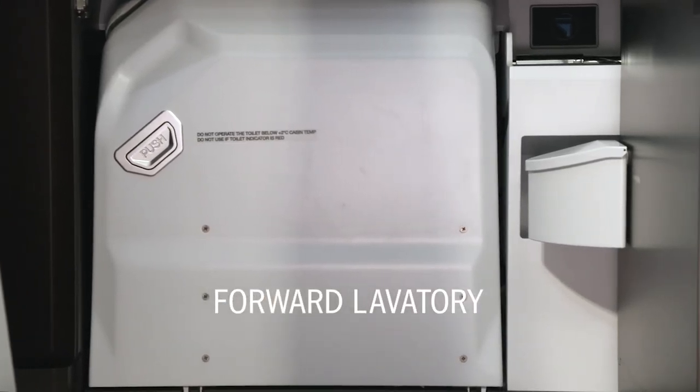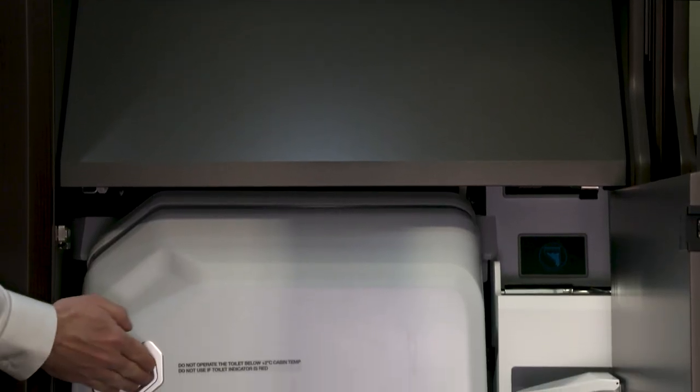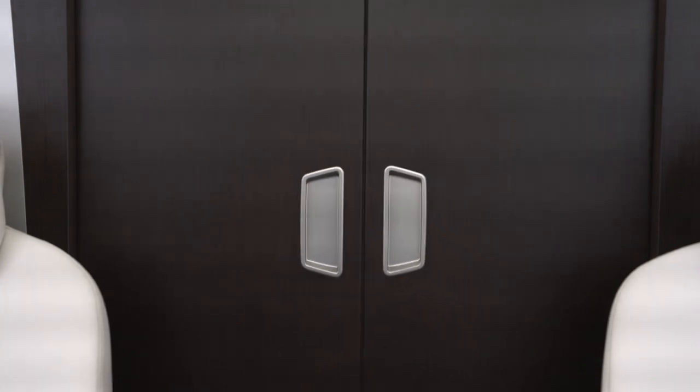The first is the forward lavatory. Its design and location make it convenient for passengers and flight crews while opening up the aft cabin to be easily configured for many combinations of passenger seats and cargo. The hard doors provide complete privacy.